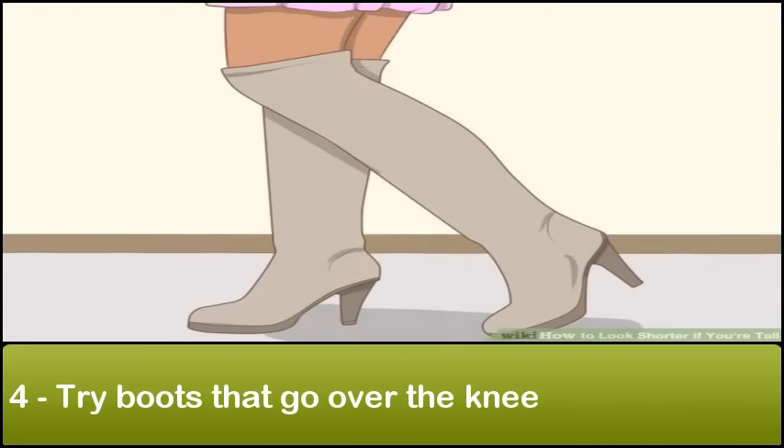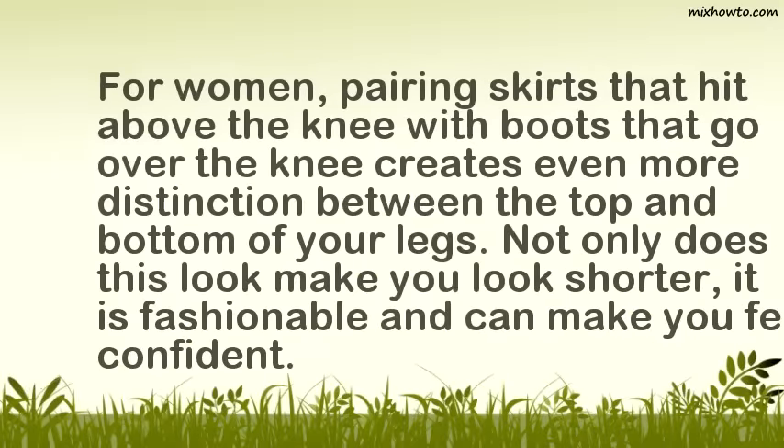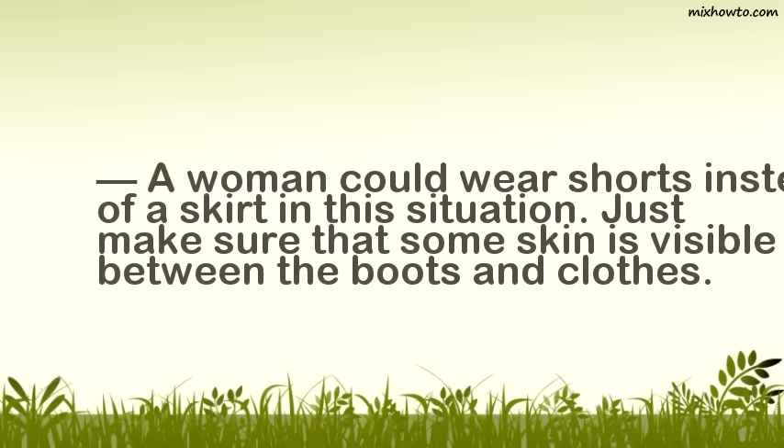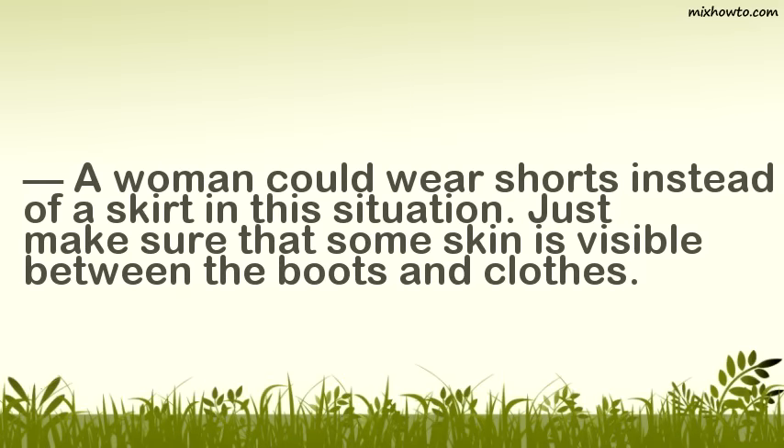For women, pairing skirts that hit above the knee with boots that go over the knee creates even more distinction between the top and bottom of your legs. Not only does this look make you look shorter, it is fashionable and can make you feel confident. A woman could wear shorts instead of a skirt in this situation. Just make sure that some skin is visible between the boots and clothes.